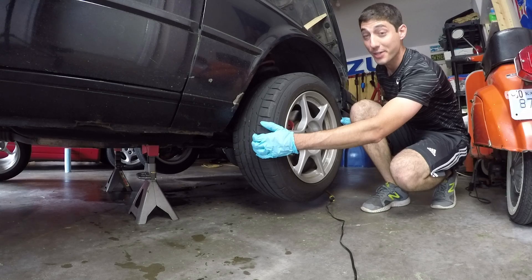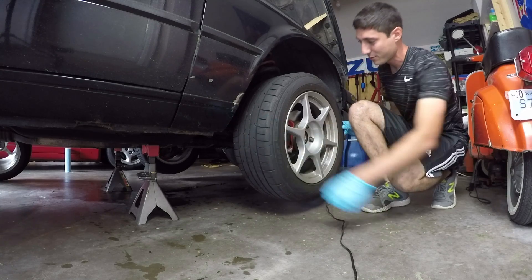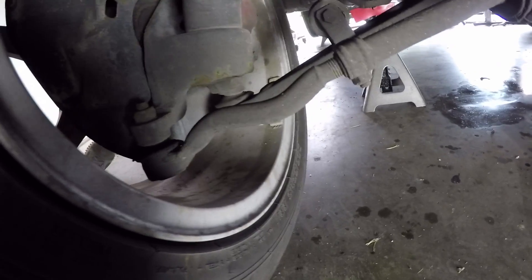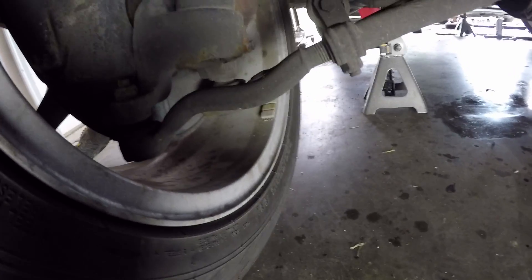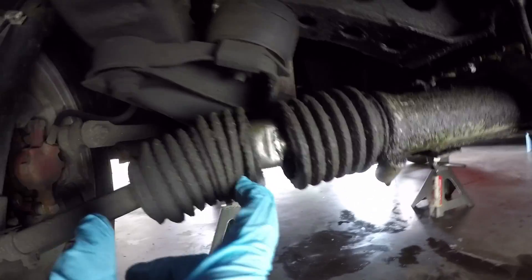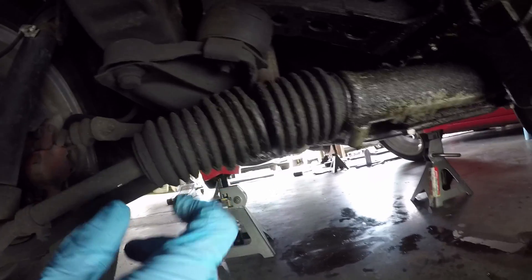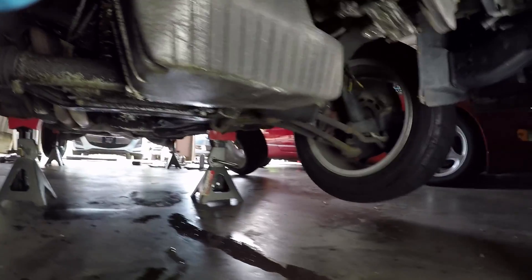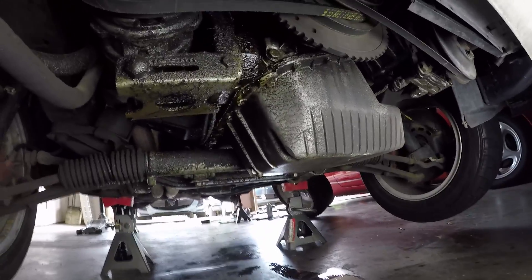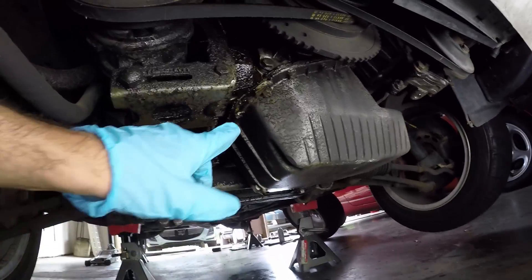These tie rod ends are gone. Just take a look at these things — that is a very worn out tie rod end. We also have torn boots here on the steering rack. Both sides are torn, just like both tie rod ends are loose.